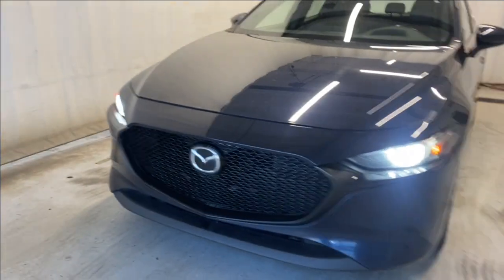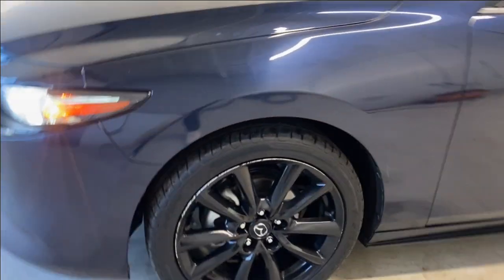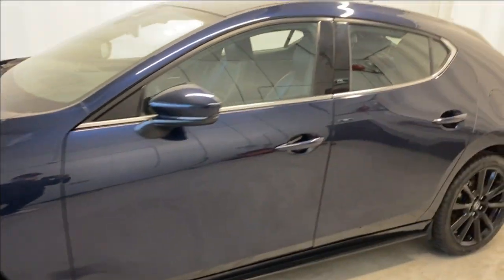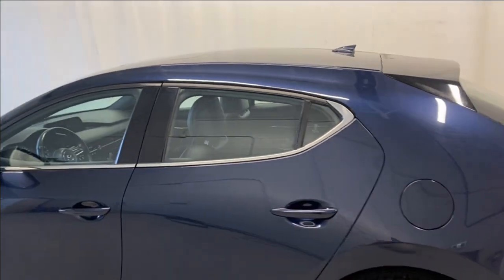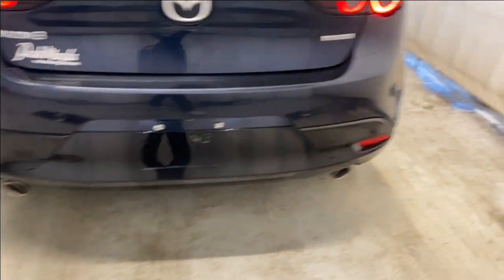Out front we have our LED headlights and a gloss black finish grille. Making our way around, you've got Mazda gloss black alloy rims, paint-matched door handles, chrome trim around the windows, as well as some black trim. At the rear, LED taillights, your rear parking sensors, and dual exhaust along the bottom.